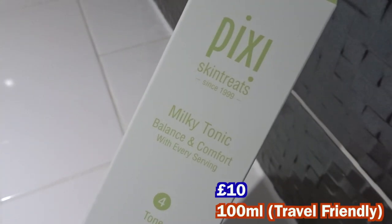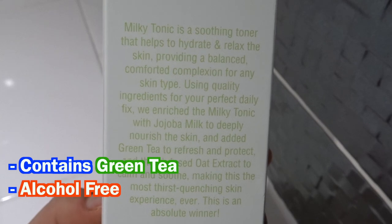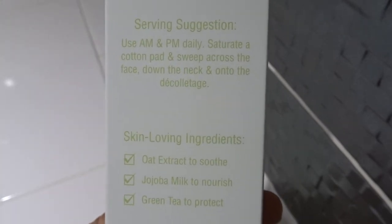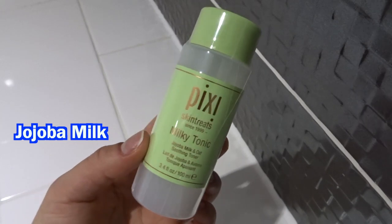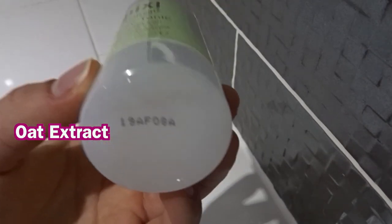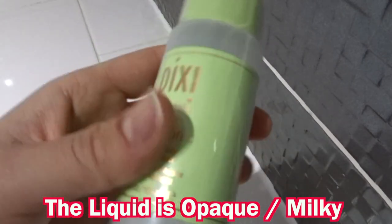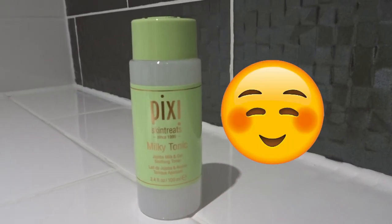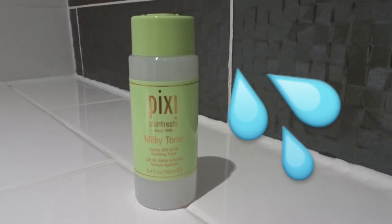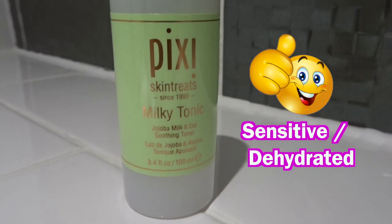Next up is the Milky Tonic. I've tried many other Pixi tonics and they've usually been my favourite from the collection, so I'm guessing it's going to be the same for this. This is a calming and hydrating milk-enriched tonic. It contains jojoba milk to rehydrate and nourish the skin, oat extract to soothe and hydrate, and green tea to provide antioxidant capabilities. The liquid looks like milk. It can be used AM and PM, does not contain alcohol, and should nourish the skin. I think sensitive and dehydrated skins would appreciate this.